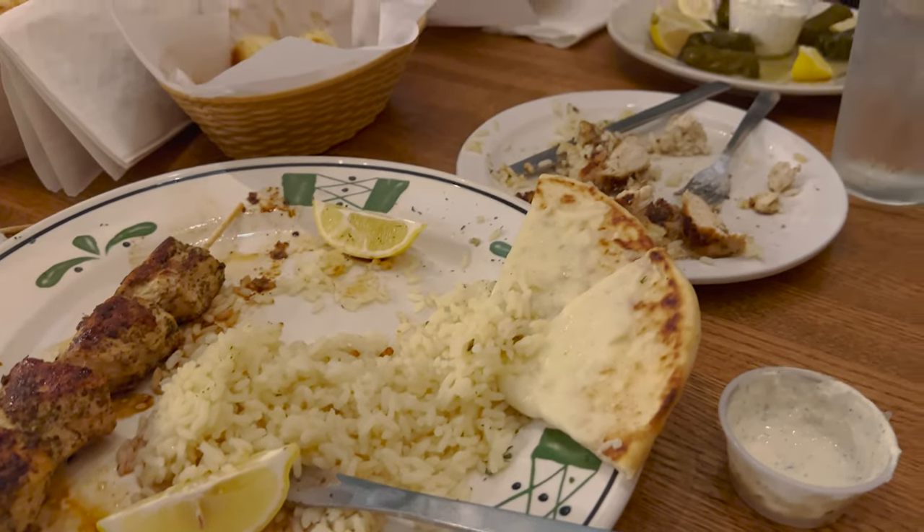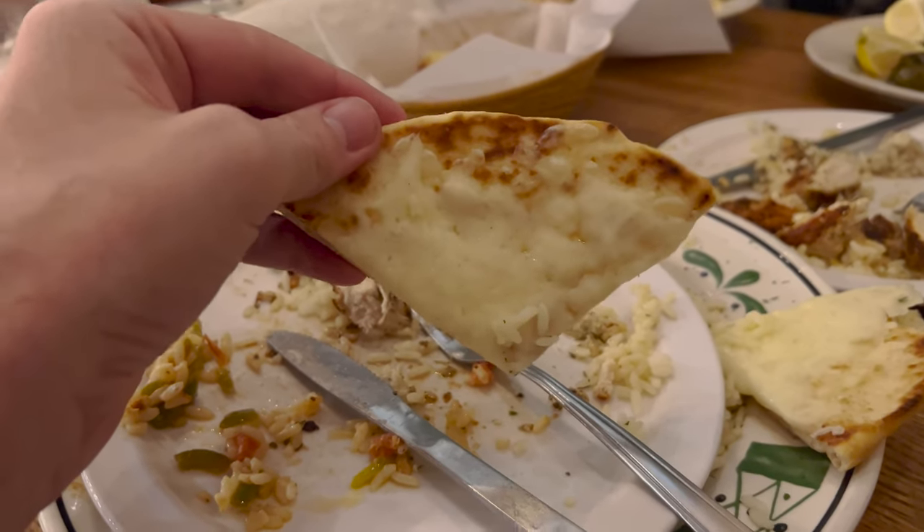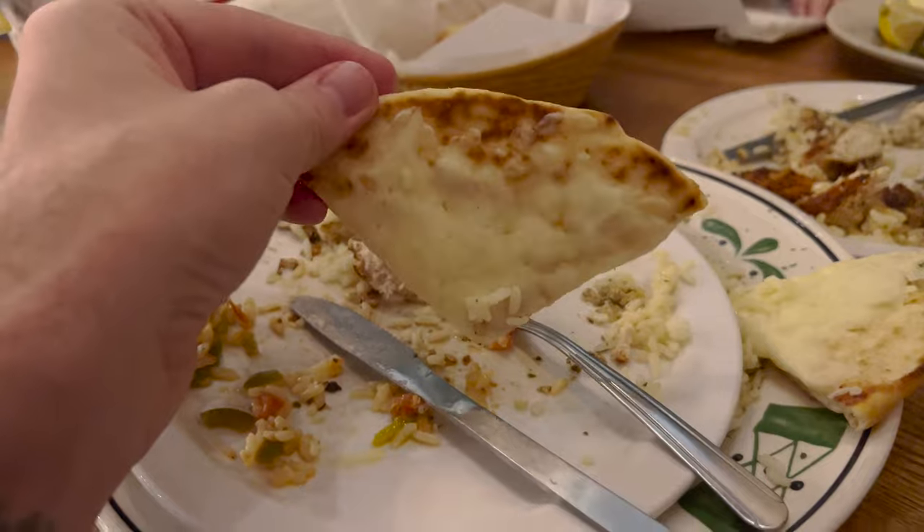I can't stress enough about how large these portions are — they're massive. It's funny because this does look like a slice of cheese pizza, but it was very good. We thought about getting cheesecake but we are absolutely stuffed, so next time we'll have to get dessert. We could have shared the chicken souvlaki as the whole table, honestly, and not been stuffed like we are right now.